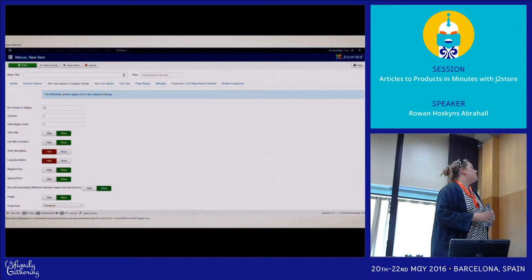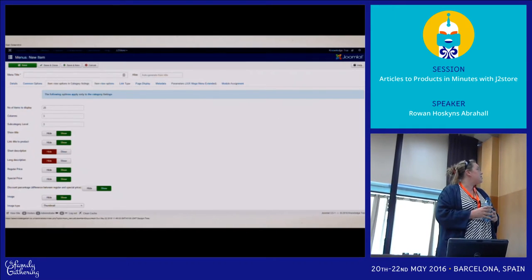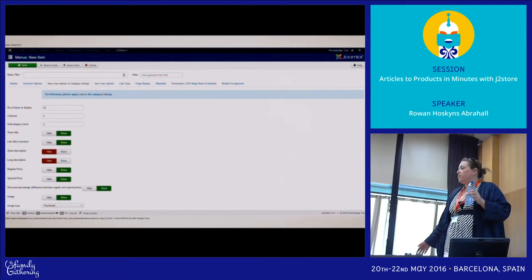Here is the number of items to display in the category listing — number of items, number of columns, how deep you want to go into sub-categories, and various switches. Similar to your category blog view, but obviously talking about products.